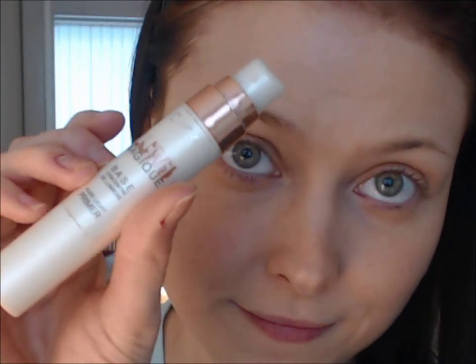Since I'm going to be wearing eyeshadow, I'm going to prime my eyes. This is the Lumi Magic primer by L'Oréal. You basically only need a blob the size of a grain of rice — you don't need much to cover a lid. Just take it and slowly dab it on, and of course do the same with your other eye.